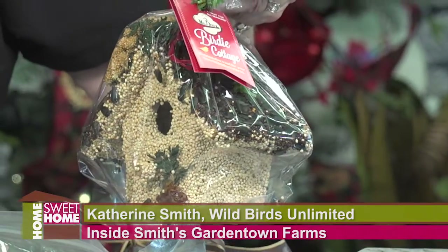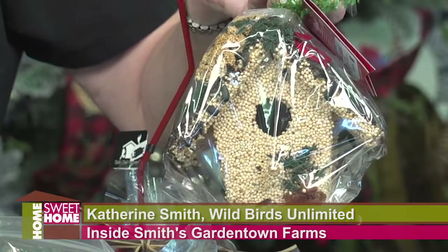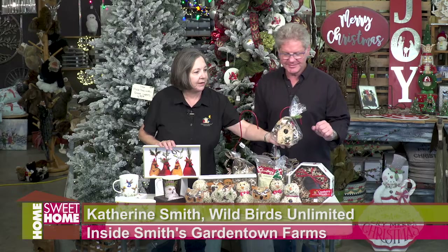We have bird houses — wooden bird houses covered with bird seed — so once the birds eat the seed, you've got a little bird house left, and you can paint it or have some fun with it.